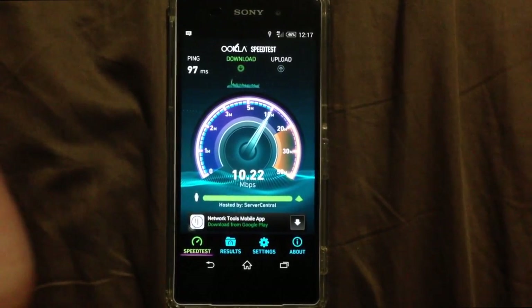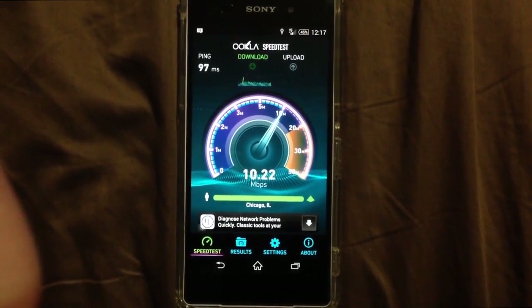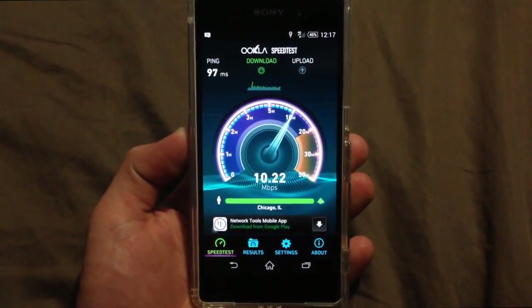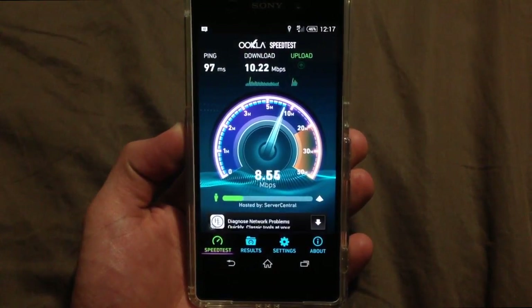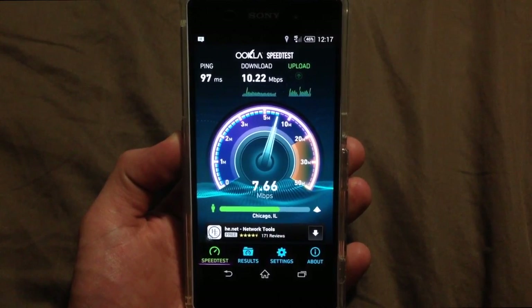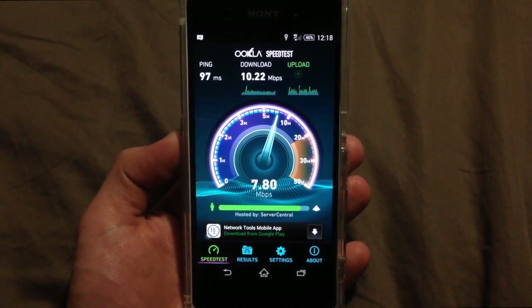Looking like 10 megs on the download so far — 10.22 is what it looks like it's coming out to be. Sometimes the speed test hangs up a little bit at the end — but there we go. Now it's time for the upload. The ping was 97 milliseconds. The upload looks like we're getting about 7 point something — 7.87.